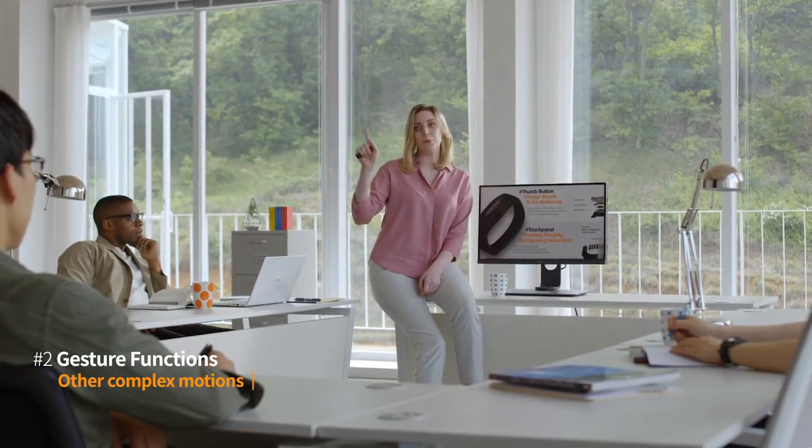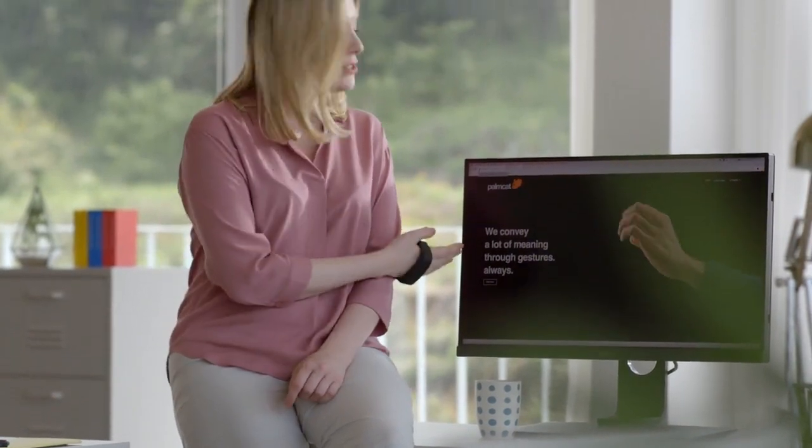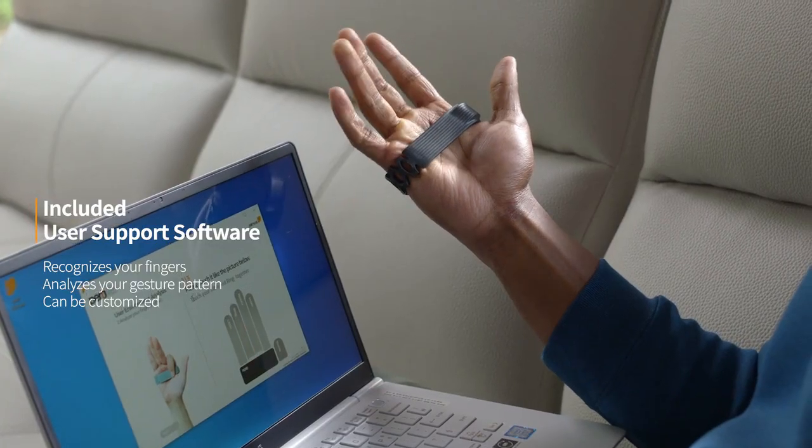Even more complex movements are supported. Perro's software learns your natural gestures and patterns, so you can easily customize it yourself.